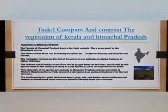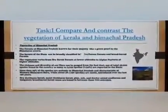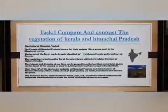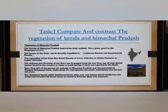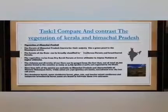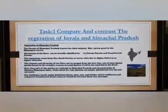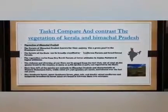Task 1: Compare and contrast the vegetation of Kerala and Himachal Pradesh. Firstly, vegetation of Himachal Pradesh. The forests of Himachal Pradesh are known for their majesty, like a green pearl in the Himalayan crown. The forests of the state can be broadly classified into coniferous forests and broad-leaved forests. The vegetation varies from dry scrub forests at lower altitudes to alpine pastures at higher altitudes.